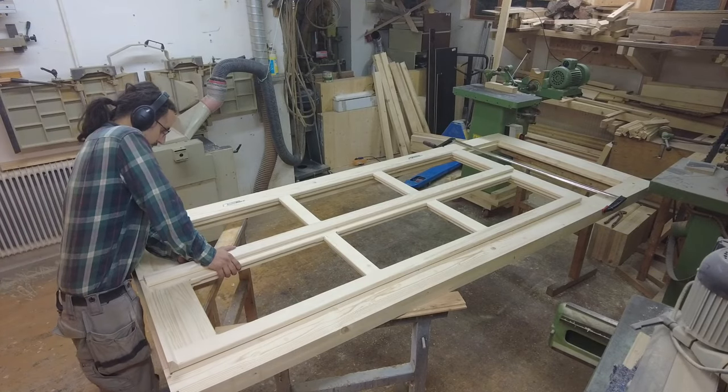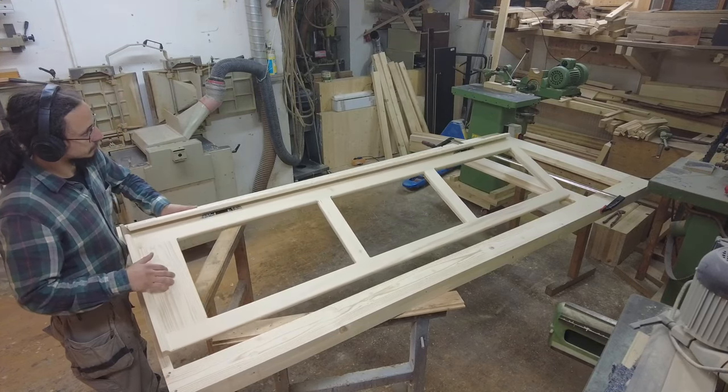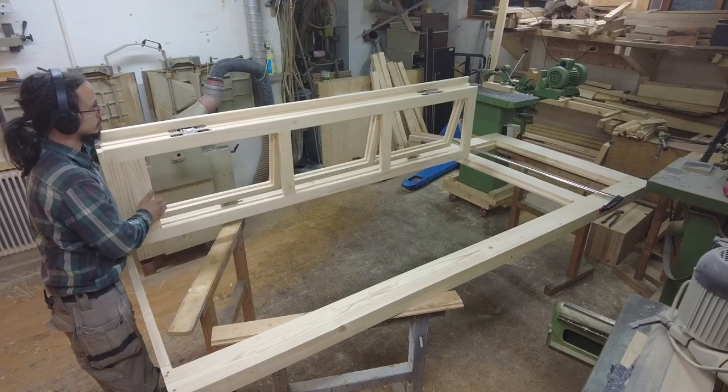And there we go — that should be the way the door opens. Of course, standing up straight and having glass in it, but in theory at least this is what it should look like.